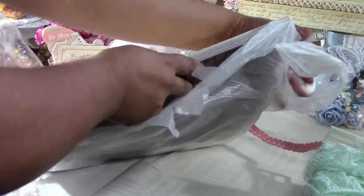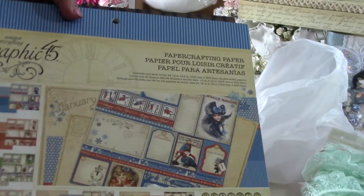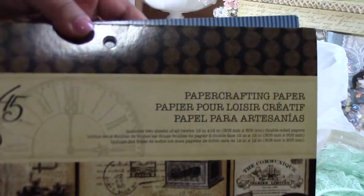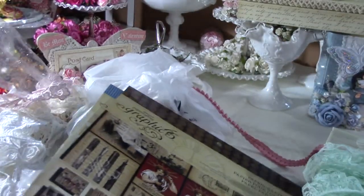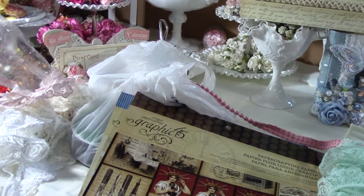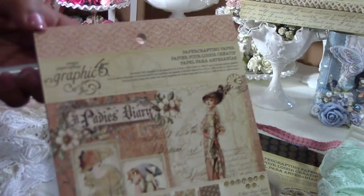I found it on sale for $8.99 — hard to find communique, $8.99! Awesome! And not only that, but I also found another Lady's Diary in six by six.